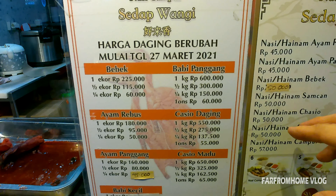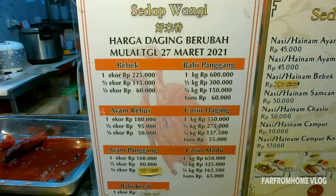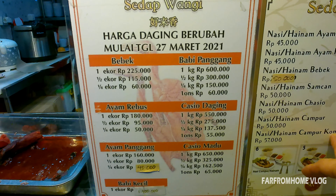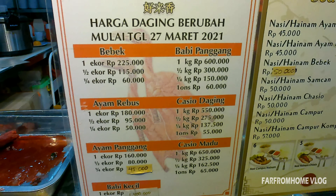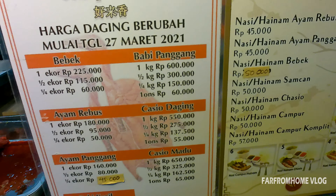Bedanya, kalau nasi ayinan samcan tuh pakai ciobak? Samcan doang. Kalau yang ini campur. Kalau yang kompet? Kalau bebeknya. Yang campur deh boleh 2 sama ini. Makan sini. Dua. Aku hanya 2.